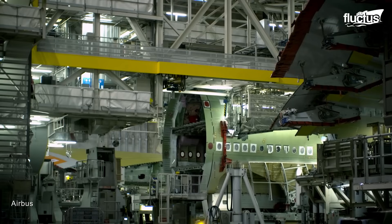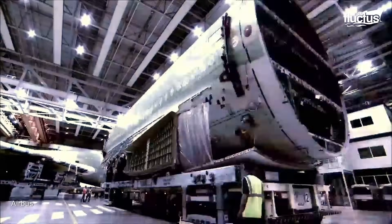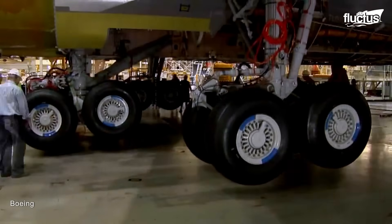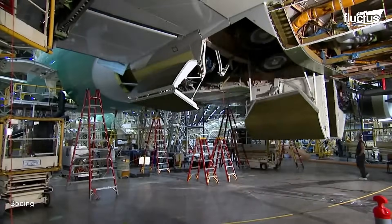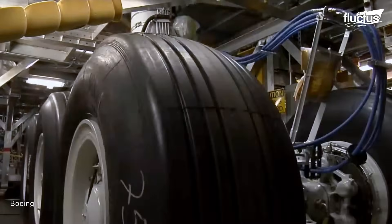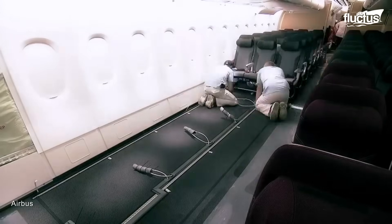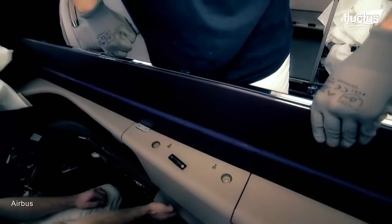Each of these various parts is then brought together on a massive factory floor. Once the fuselage has taken shape, systems like landing gear, hydraulics, and plumbing can be installed. From there, all of the various passenger needs — like seats and storage bins — are added in accordance with the purchasing airline's design scheme.